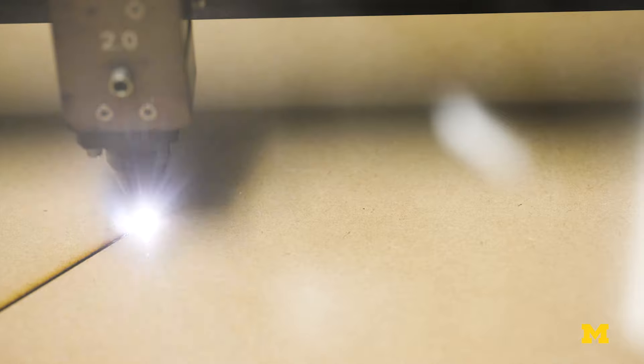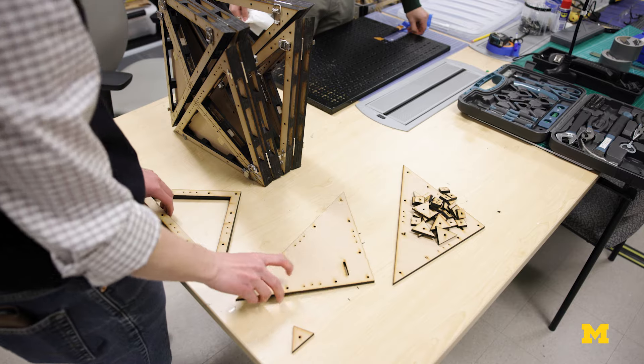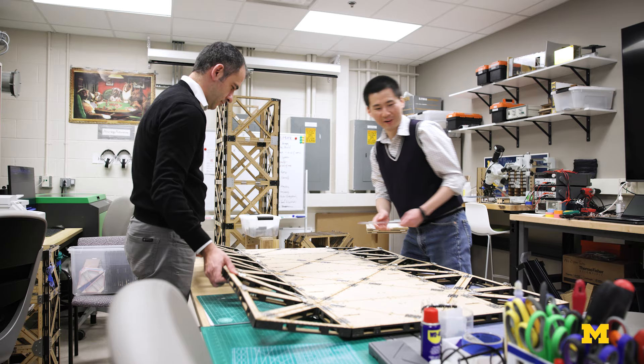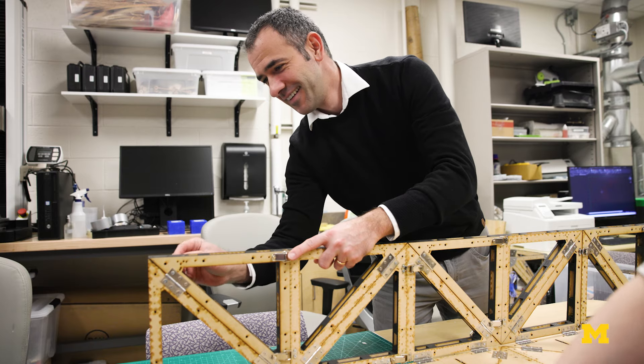In the future we hope to use materials like carbon fiber, steel, and aluminum to build the systems so that we can improve the performance. I'm really excited about the technology and being able to bring these ideas of origami into buildings and architecture, and really re-envisioning the way we built our modern world.